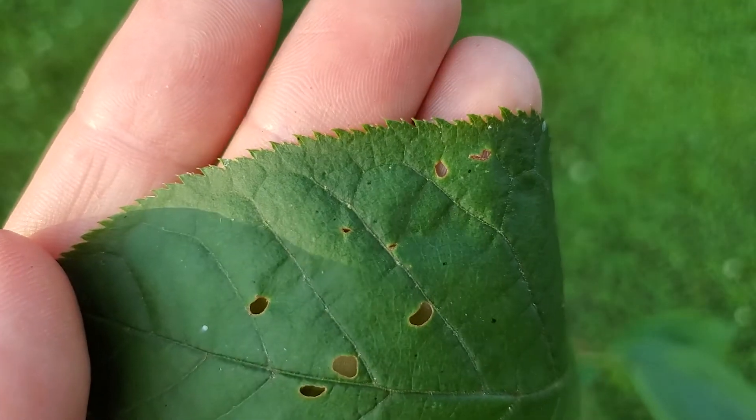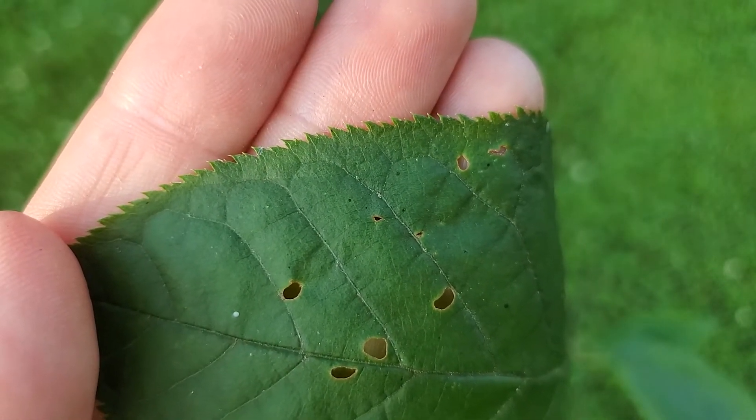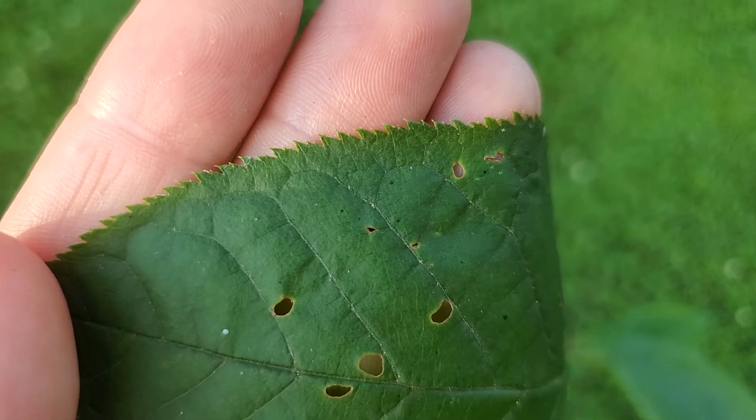The teeth of chokecherry are sawtoothed, sharply pointing outward. Black cherry has blunt teeth that curve inward.